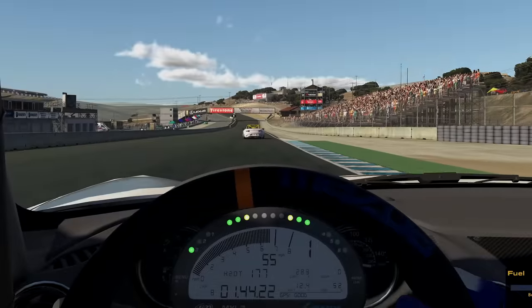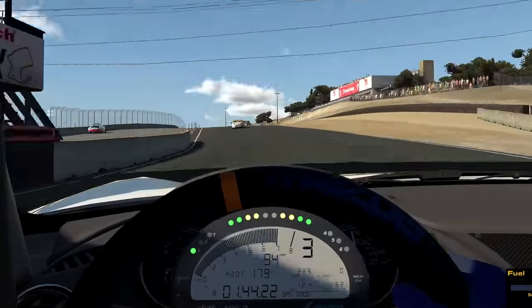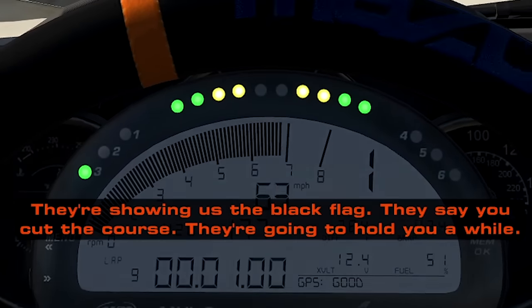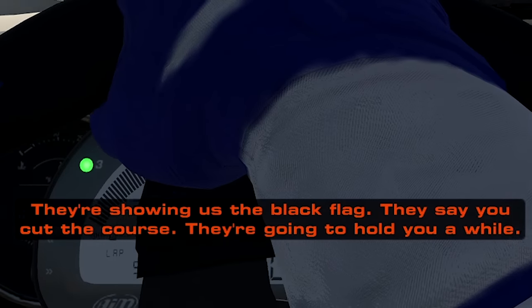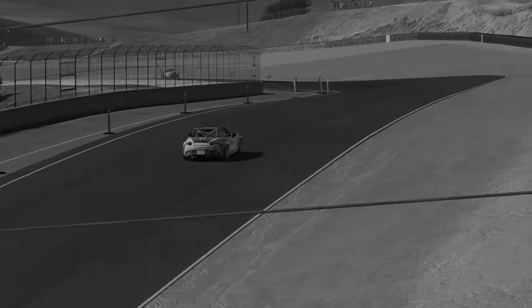As dumb as it sounds, I accidentally caught a fraction of the track and was given a slowdown penalty. Unfortunately, the screen recording didn't capture the amount of time I needed to give back, but I was literally 0.1 seconds away from serving my slowdown penalty when I heard the checkered flag. A lap later the race had finished, and even though I crossed the line third, the fact that I didn't slow down for a fraction of a second more resulted in me being disqualified from the race altogether. Pain.